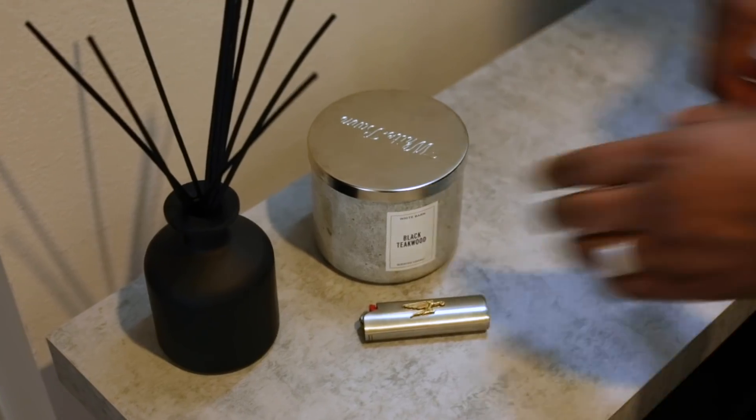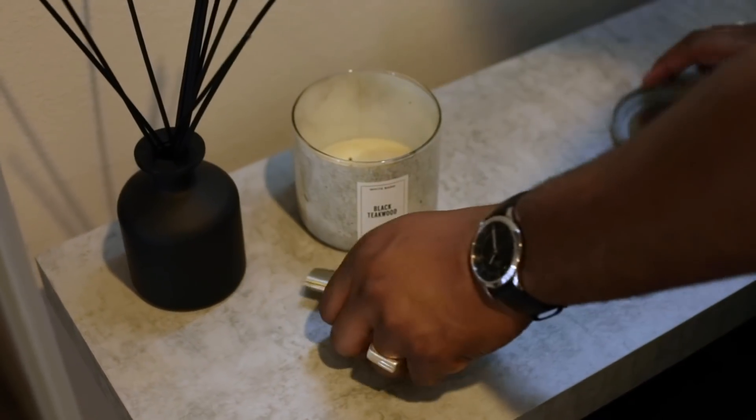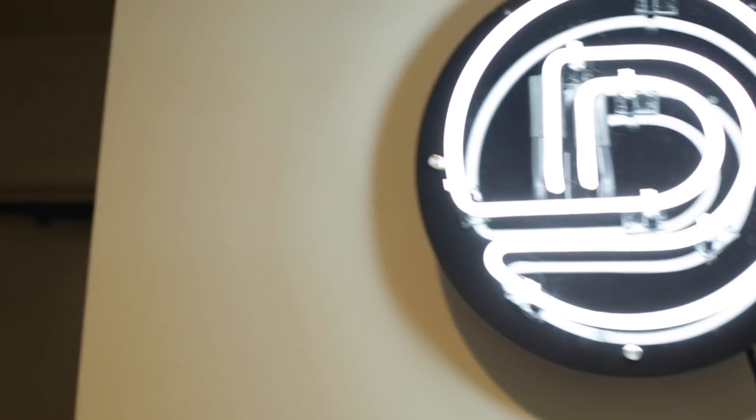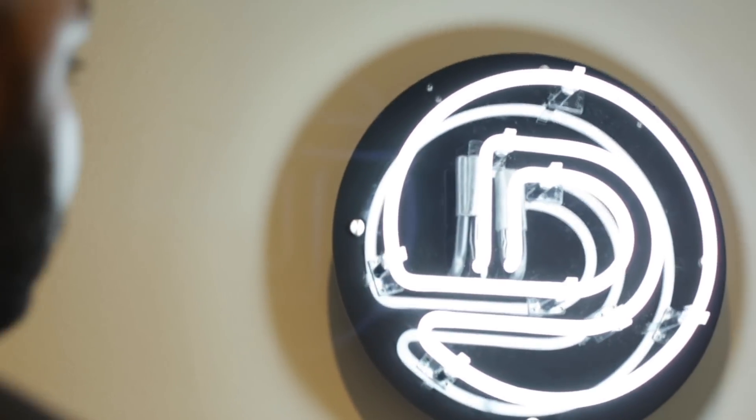Before we head into my room, let's set the vibe. This is my favorite candle from Bath and Body Works — it smells super manly, it's called Black Teakwood. And of course, the Devon on deck neon light.